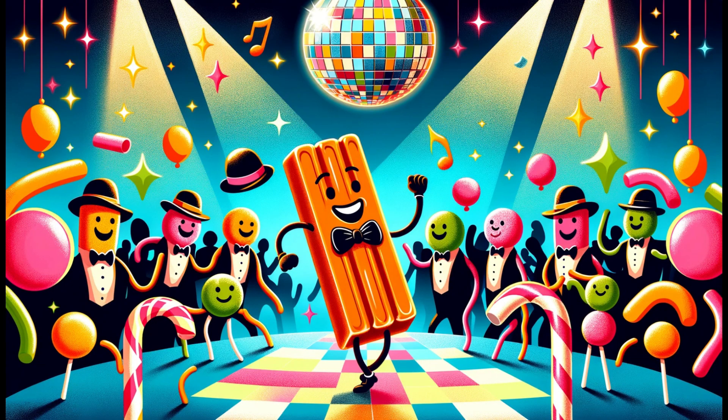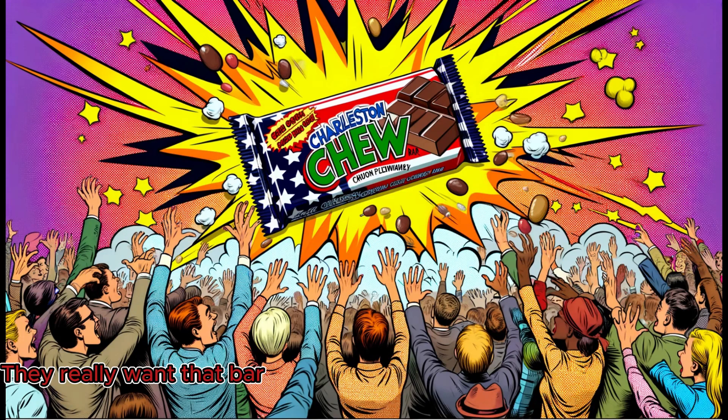Born in the roaring 1920s, named after the popular Charleston dance, this candy bar was the brainchild of the Fox Cross Candy Company. Its unique combination of flavors and textures quickly made it a hit.